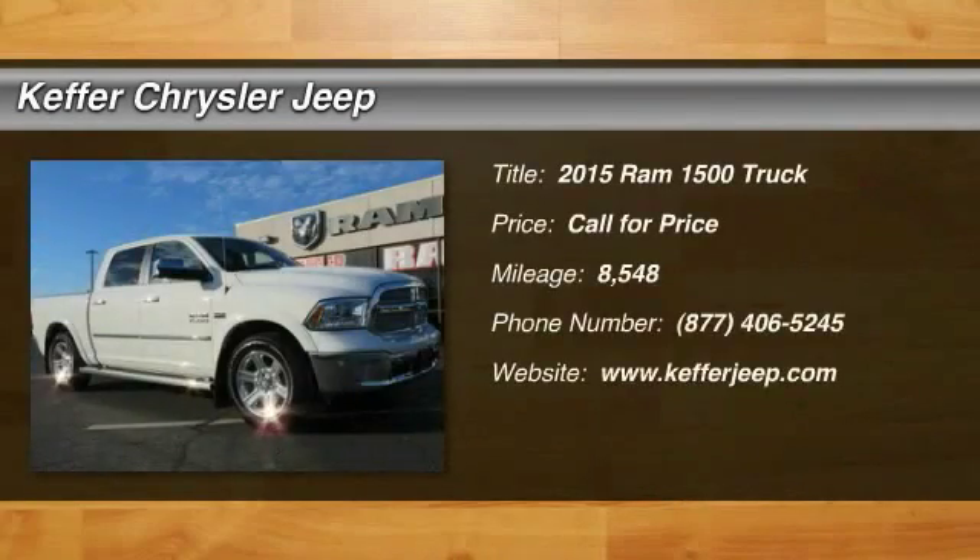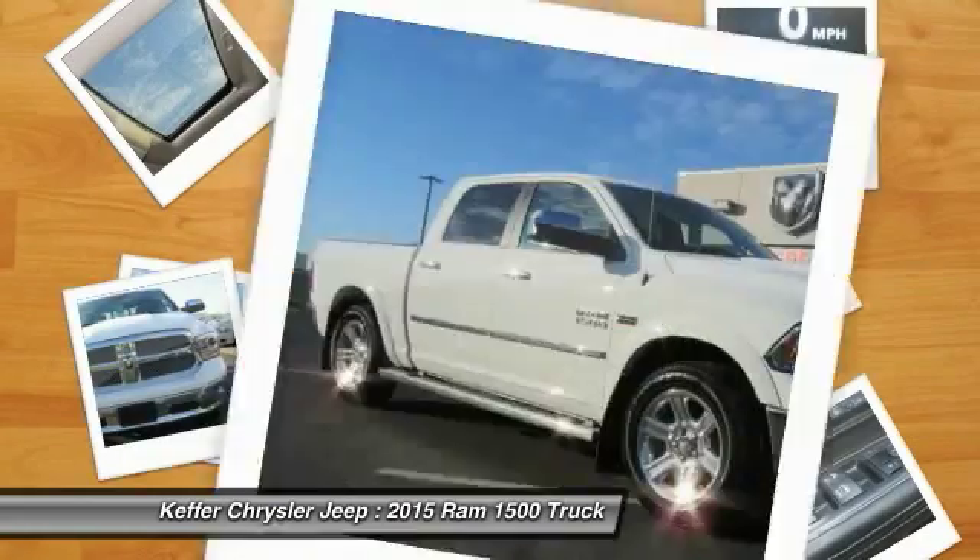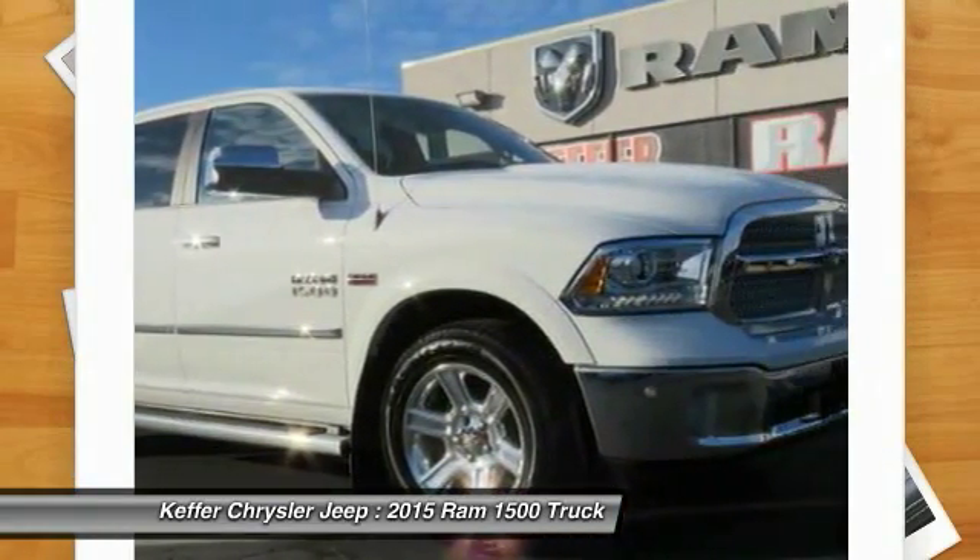Looking for the right vehicle? Check out the 2015 Ram 1500. When the Dodge Ram 1500 went against the Chevrolet Silverado, Ford F-150, and Toyota Tundra,